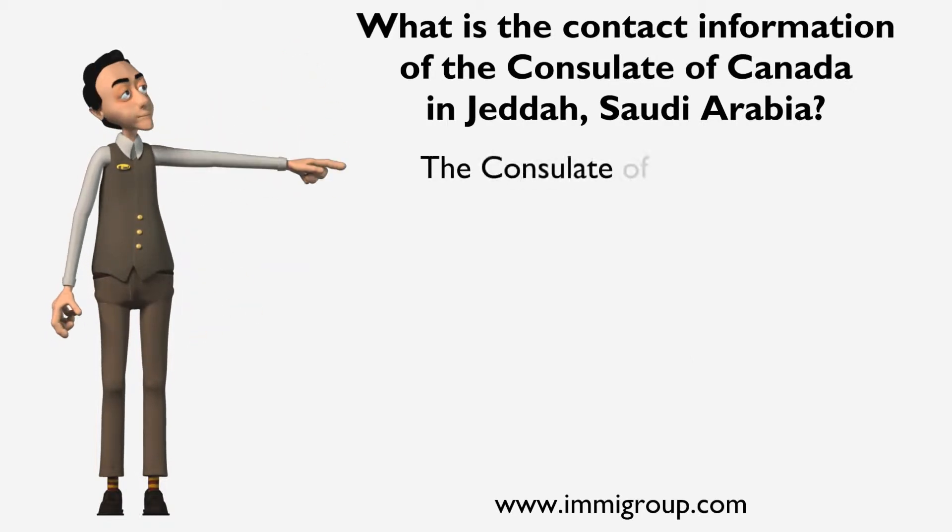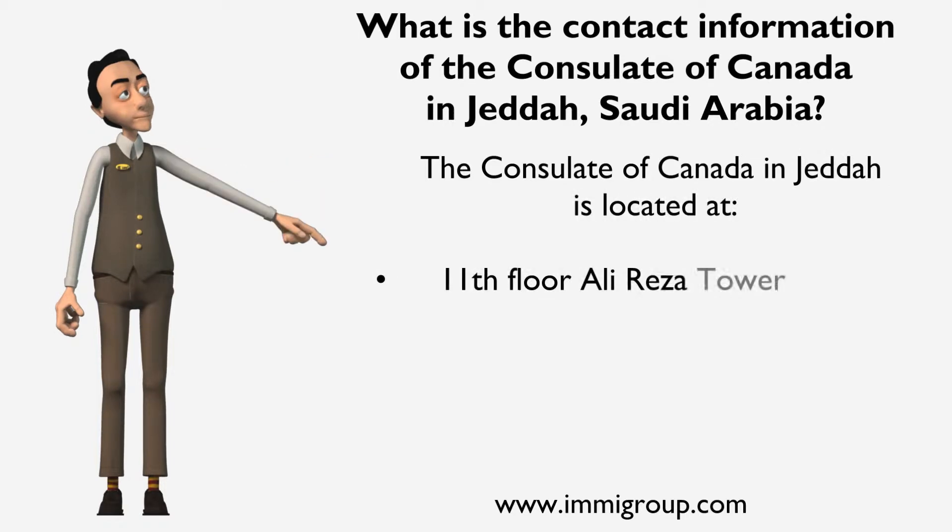The Consulate of Canada in Jeddah is located at the 11th floor, Ali Reza Tower, Medina Road, P.O. Box 9484,